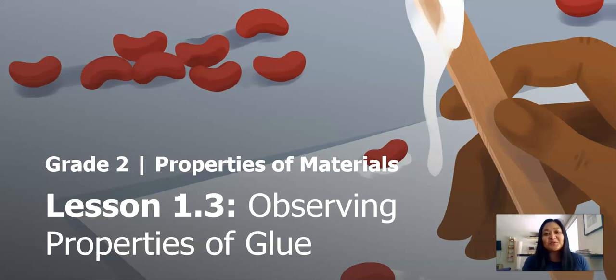Hi everyone, my name is Ms. Cristobal and I'm a second grade teacher here in Seattle. I'm excited to continue our science learning today, teaching you about properties of material.